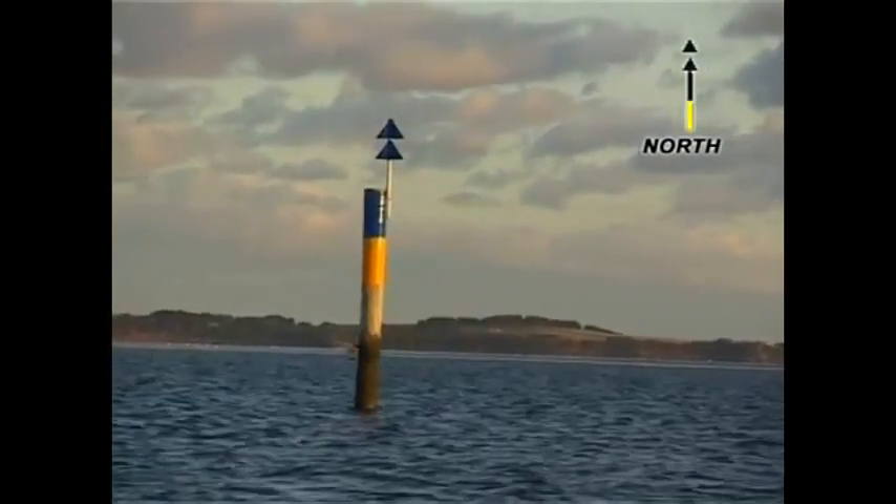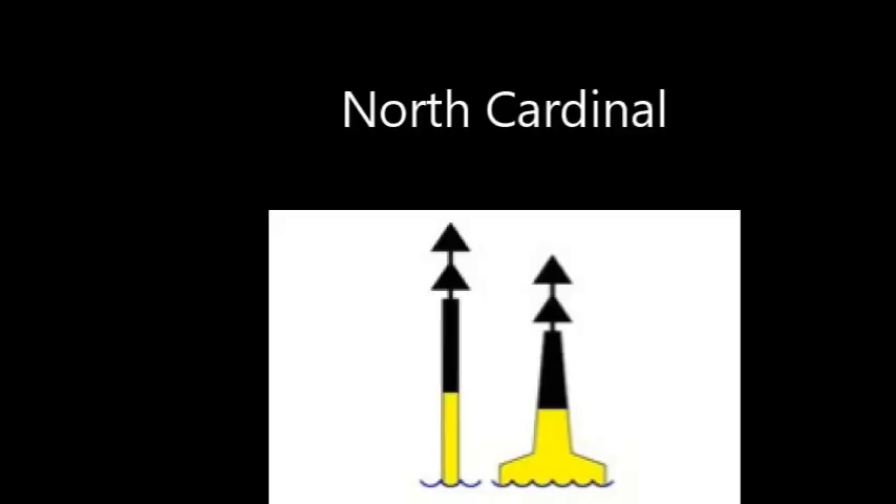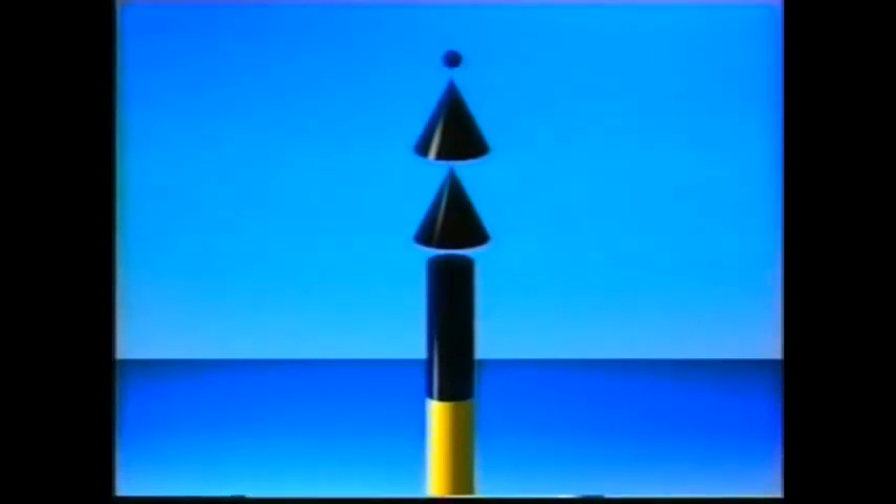The north cardinal buoy has both arrows pointing up — like how up on a chart is north. The color of the buoy is black and yellow, and the black part is where the arrows point, so if the arrows point up then the top of the buoy is black. At night time it just keeps flashing continuously.